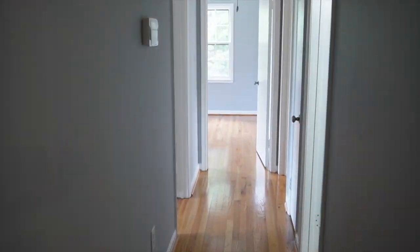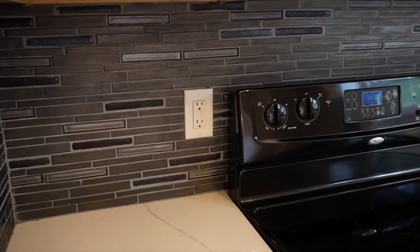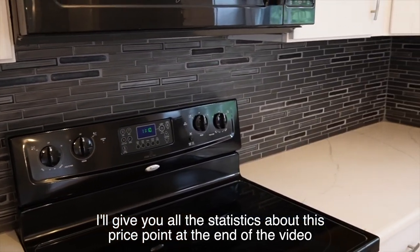Upstairs, you've got three bedrooms — a master bedroom and then two other bedrooms that share a bathroom. The kitchen has been kind of remodeled, but really the best thing about this property is its location, and that's probably why it's priced the way it is.